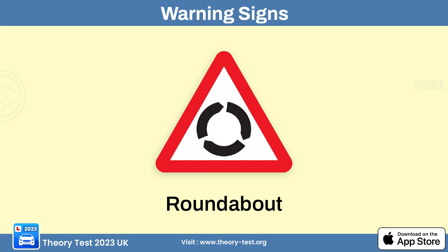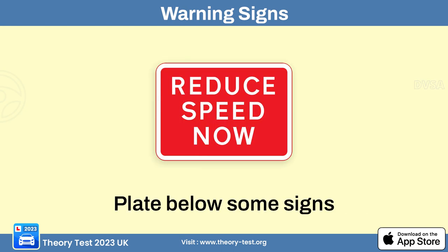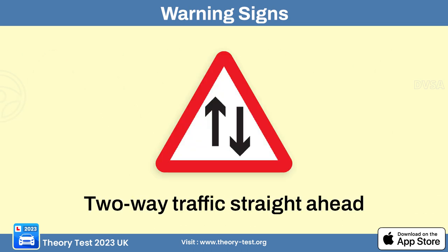The roundabout sign indicates a circular intersection where traffic flows counterclockwise around a central island. The uneven road sign alerts drivers that the road surface ahead is irregular and may include bumps, potholes, or other irregularities. The plate below signs sign alerts drivers that additional information may be provided on a separate sign below. The two-way traffic crosses the road sign and the two-way traffic ahead sign alert drivers of approaching areas where traffic travels in both directions.